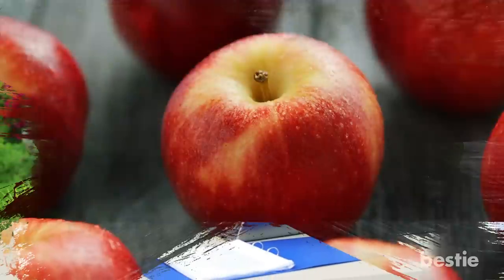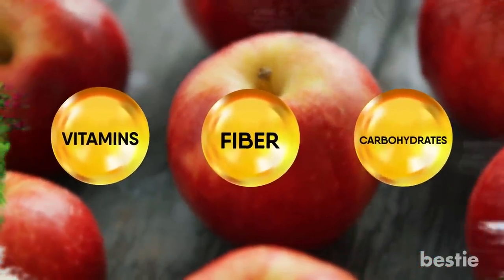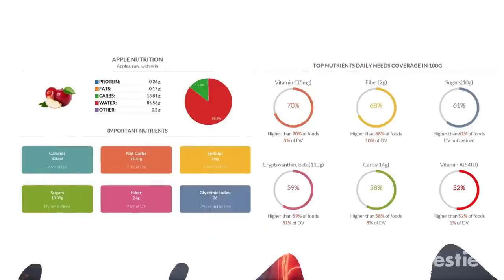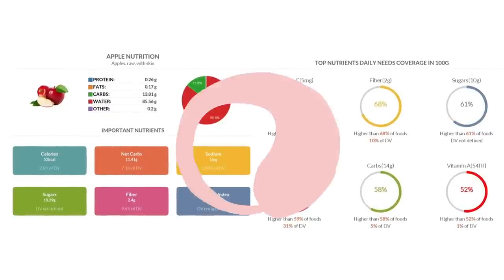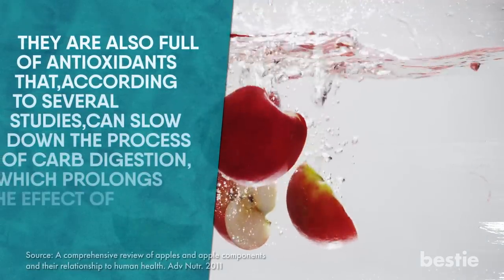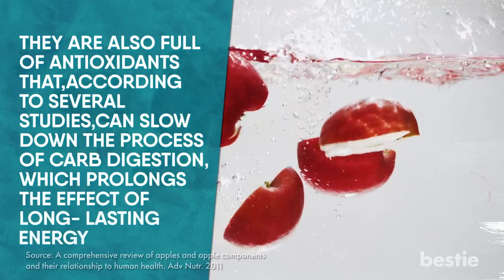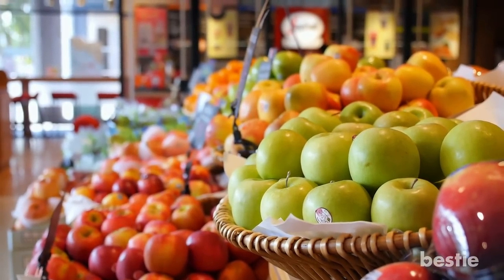Apples. One apple a day keeps hunger at bay. They are all-around champions rich in vitamins, fiber, and carbohydrates — the main sources of fuel for your body and brain. Apples are also low on the glycemic index scale, so they won't cause a sugar rush and leave you tired and hungry in no time. Moreover, they are full of antioxidants, which according to several studies can slow down the process of carb digestion, prolonging the effects of long-lasting energy. And if that wasn't enough, they are cheap and easily available.